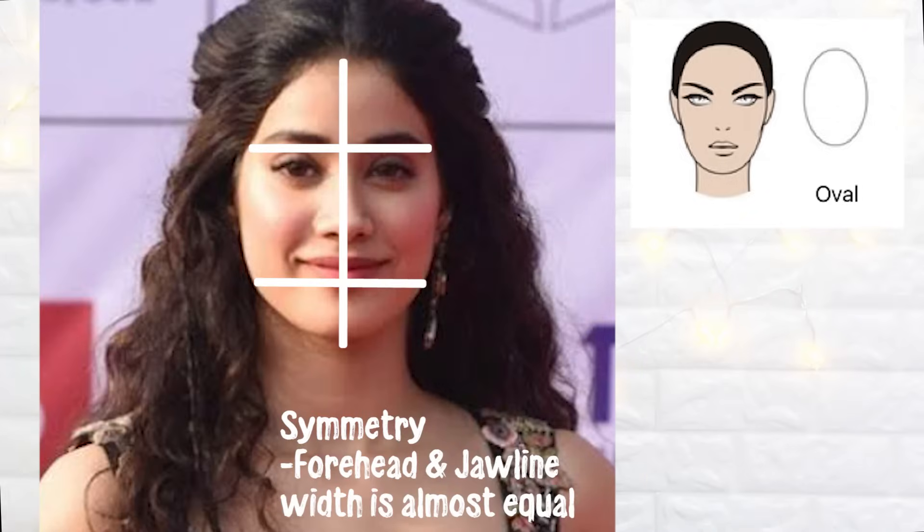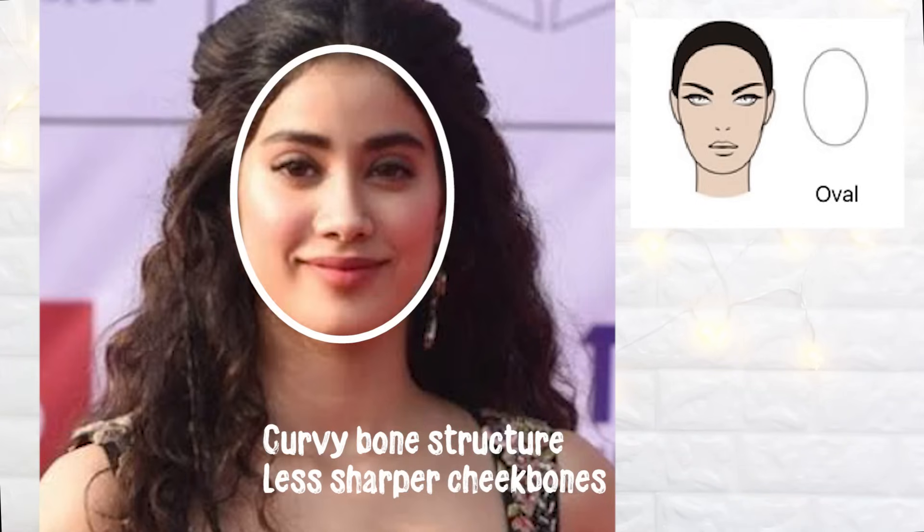The second face shape is oval. In hair styling, hairstylists always try to make your face look as oval as possible because oval is considered the most feminine and most perfect face shape — and any hairstyle or haircut easily suits it. Celebrities with oval face shapes include Priyanka Chopra and Janhvi Kapoor. Oval face shape is pretty symmetrical and balanced, with no sharp features like a very pointed jawline or cheekbones. The features are soft and feminine.